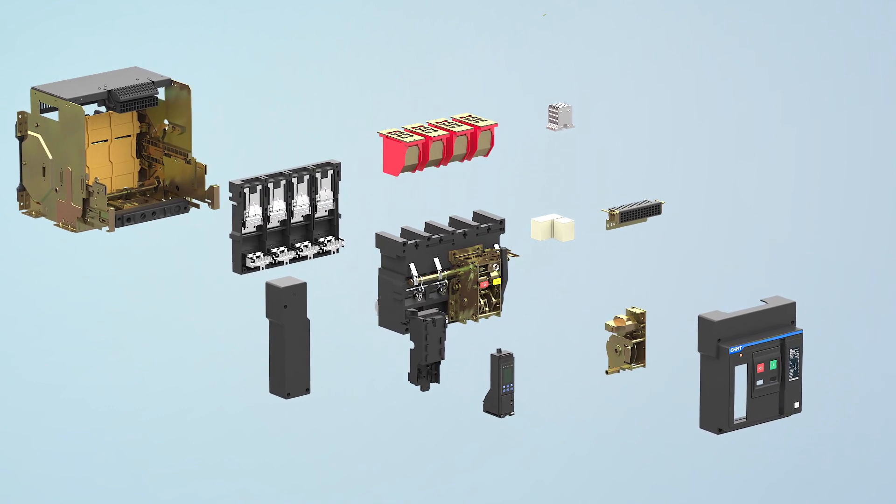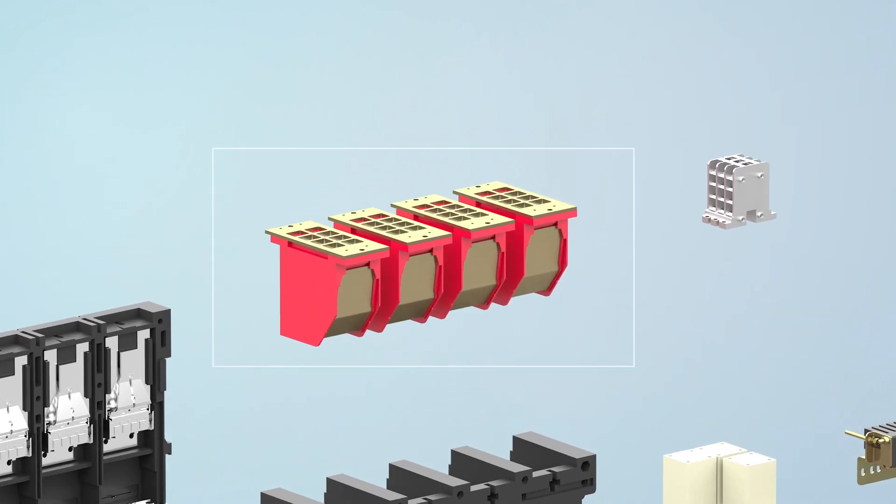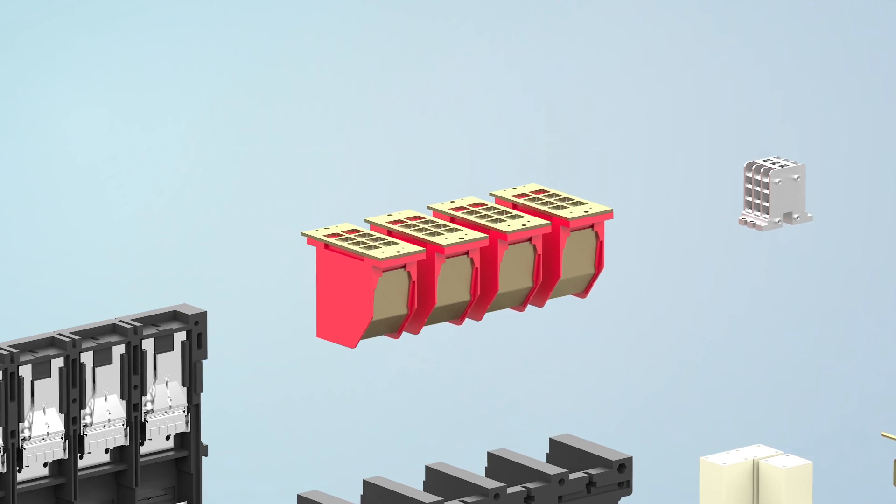Feature four: true zero flashover design ensures operational safety for operators and provides safe operation of the system.